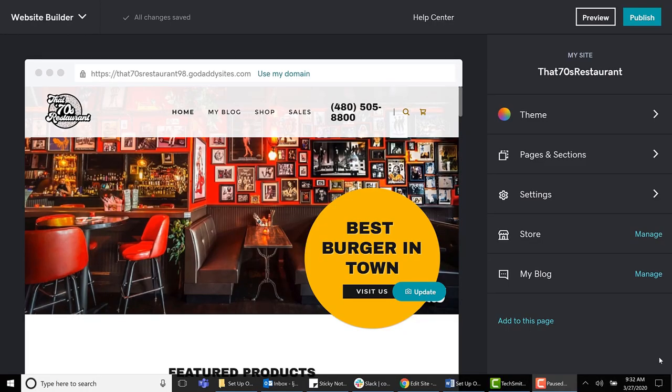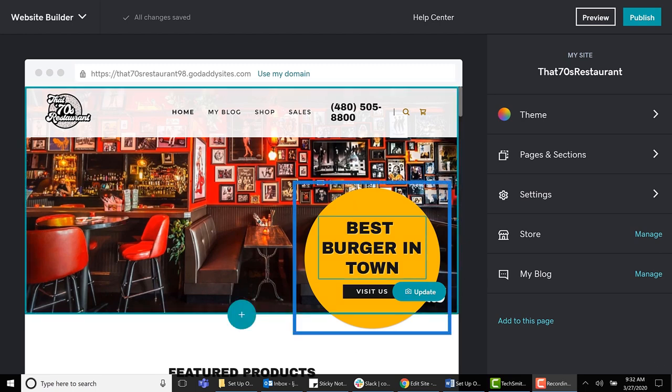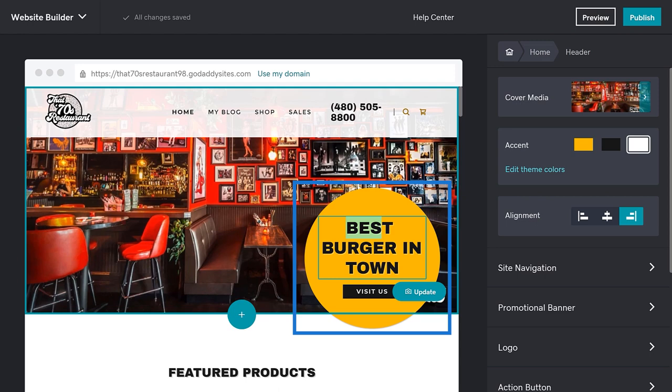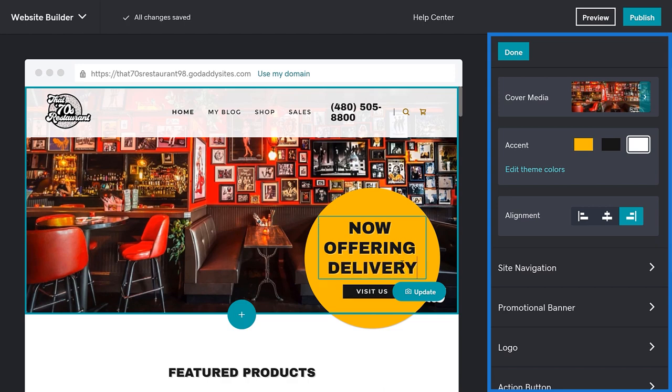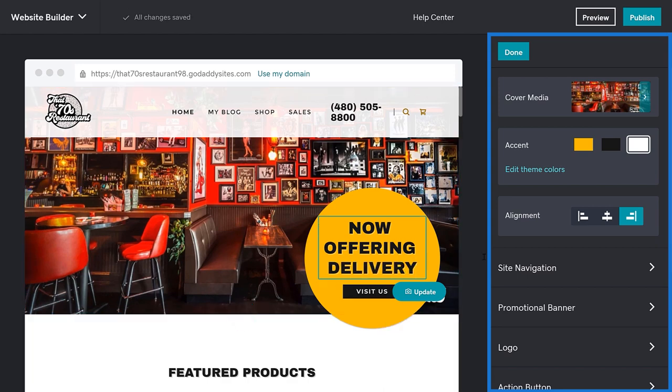We're going to start on Website Builder. There are a couple of different ways to show that you're now offering delivery. You can add the information to the header of your site, or even call it out in a promotional banner. To update the header, all you need to do is click the text you want to update and make the change. I'm going to change my text to say "Now Offering Delivery." When you click on the header, it opens that section on the right, so you can make any other changes to the image, accent color, or alignment. We're going to leave ours as is.